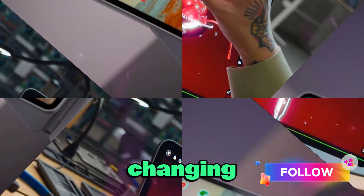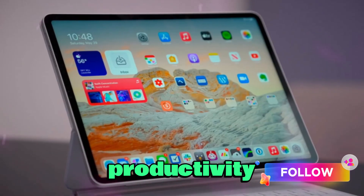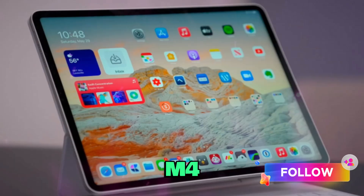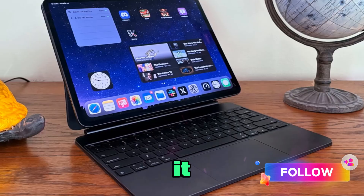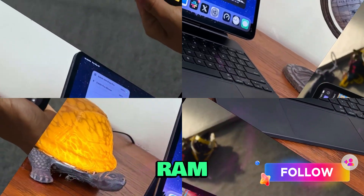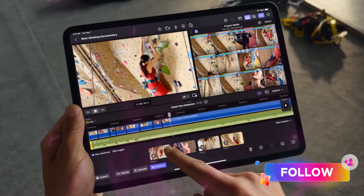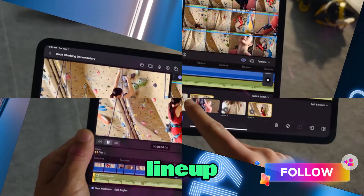But now the industry is changing. iPadOS 26 has introduced more demanding productivity features, AI features require more memory, and Apple's own M4 Max chips all ship with at least 16GB of RAM. Given this landscape, it seems increasingly likely that every version of the M5 iPad Pro will come standard with 16GB of RAM. This would be a huge win for professionals — no more compromises, no more juggling storage versus RAM decisions, just pure performance across the lineup.